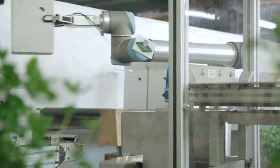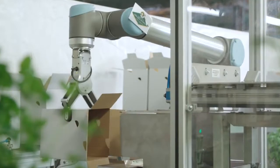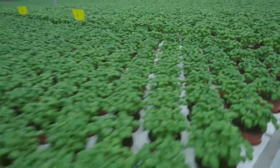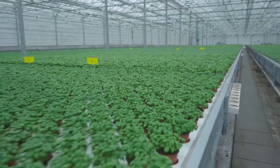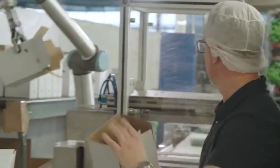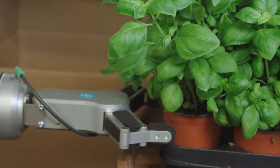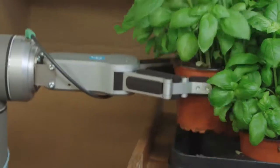The biggest improvement we are seeing is a considerable reduction of hard manual labor hours. And by saving manual hours, we expect the Gripper and the entire application to have a quick payback time. Denmark's largest herbs producer sees an enormous potential in deploying robots in their greenhouses and are looking for other processes to be automated with on-robot Grippers and collaborative robot arms.